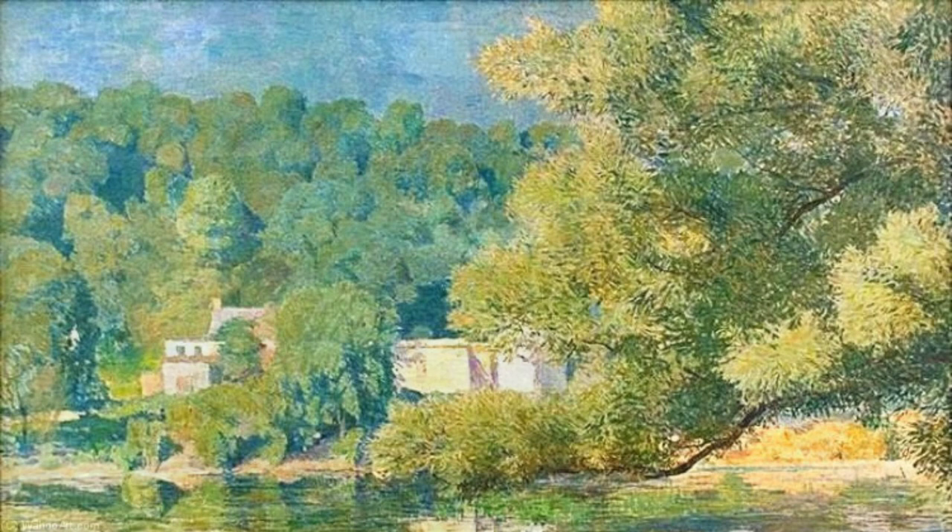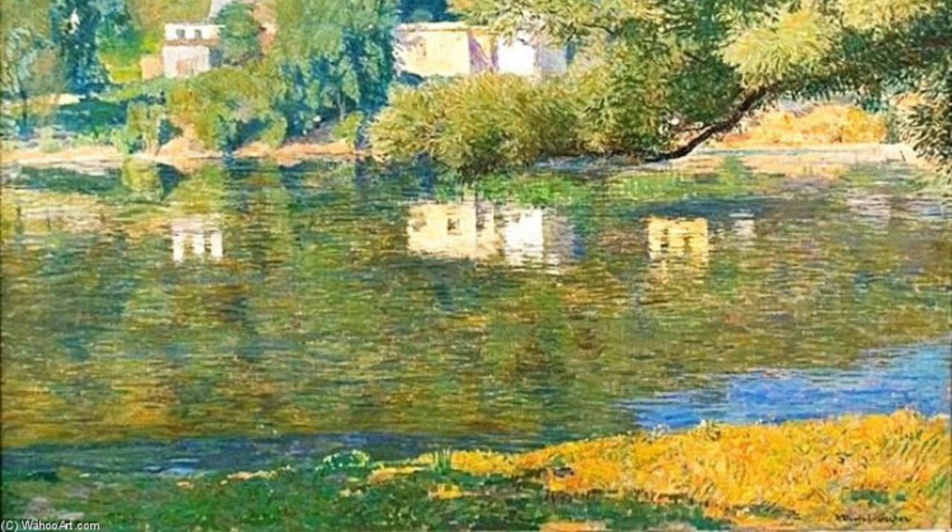In The Vase, Garber showcases his talent for still life. The delicate flowers and the intricate details of the vase are brought to life through his masterful brushwork.